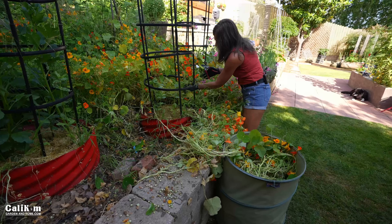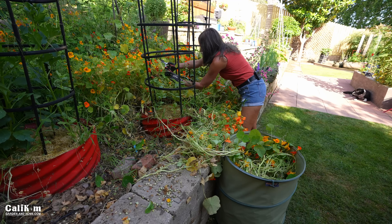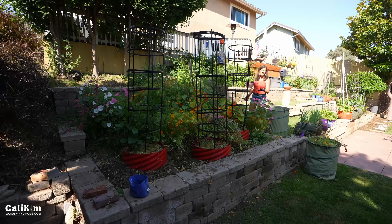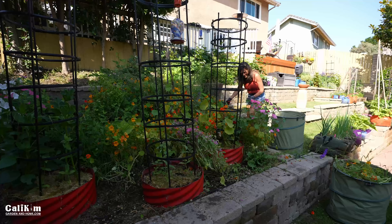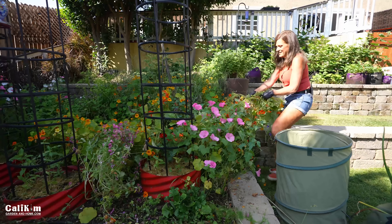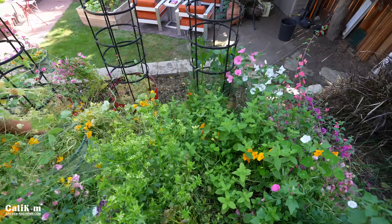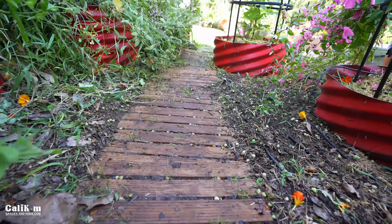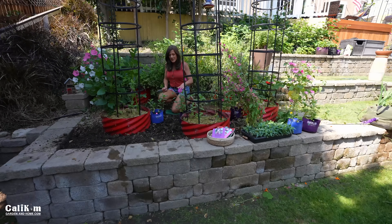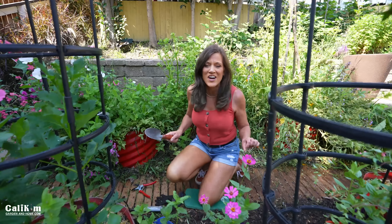I already planted some zinnias in here, so I have to remove the nasturtiums very carefully from in between the trellis so I don't knock over the zinnias. I got the front mostly cleared out, now I have to go into the jungle and clear out the back. With the garden bed cleared, I love seeing the red planters in the pathway again. I roughed up the soil, added in some compost, worm castings, and organic fertilizer — now the fun starts planting the zinnia garden.